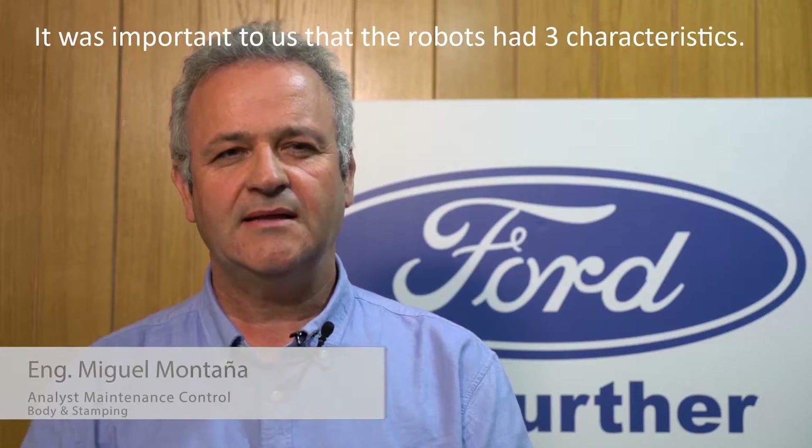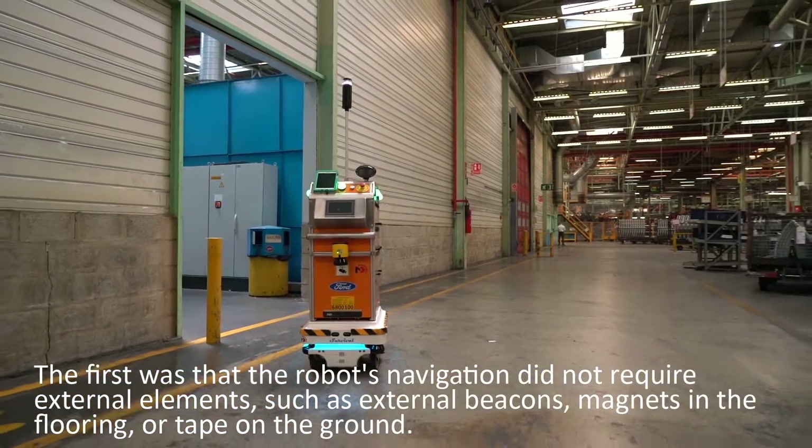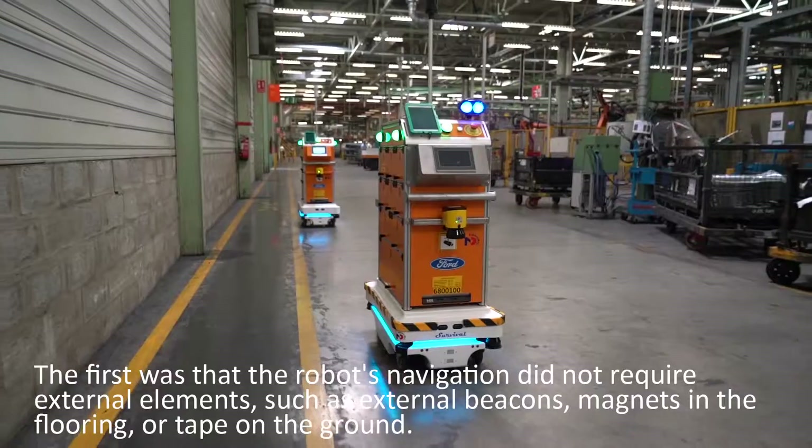It was important to us that the robots had three characteristics. The first was that the robot's navigation did not require external elements such as external beacons, magnets in the flooring, or tape on the ground.